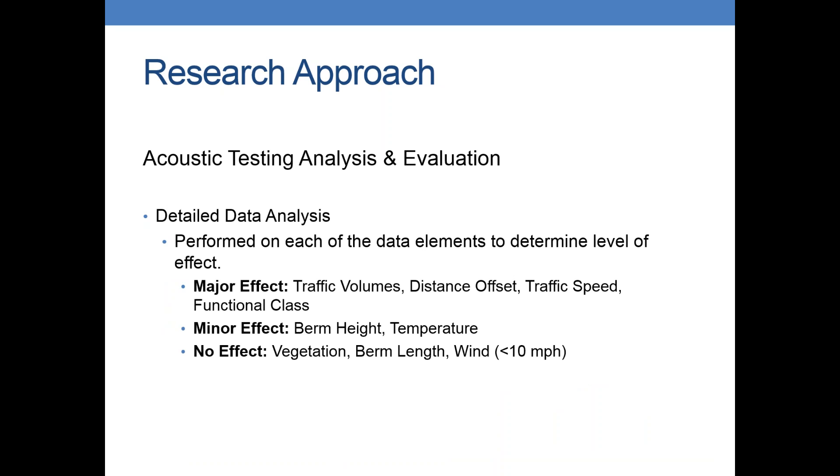Part of the detailed analysis was figuring out what had a major effect on the noise levels, a minor effect, and what appeared to have no effect from all the field data we collected. From our analysis, traffic volumes, distance offset, traffic speed, and functional class all had a major effect on the noise values. Berm height and temperature also seemed to contribute a little bit. But when we looked at the difference in noise levels sorted by vegetation, berm length, or wind speed, there was really no effect — which you would expect, especially for wind speed since we made sure we weren't out there on windy days.